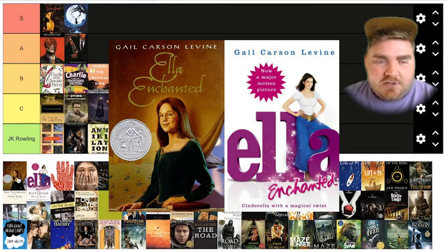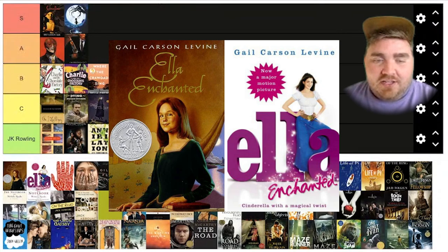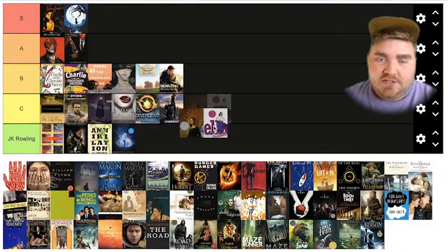Ella Enchanted — the original book cover, I remember it vividly being on the shelves. And the movie version just makes it look like a horrible Disney Channel cover, like a companion book to a Disney Channel movie. The movie's actually pretty good, but this cover is really bad. I think I'm going to have to put this one at JK Rowling tier.